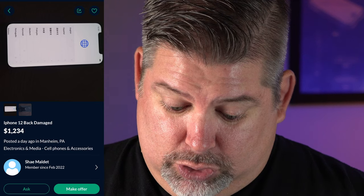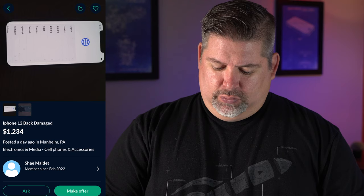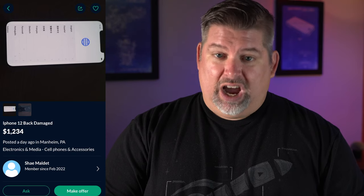So be careful. You want to sell me a $1,234 iPhone 12? Moving on.